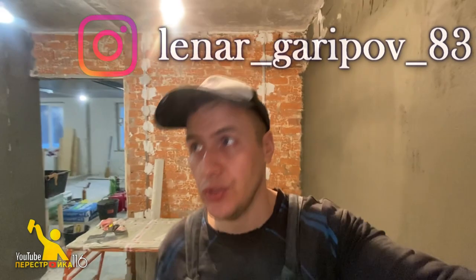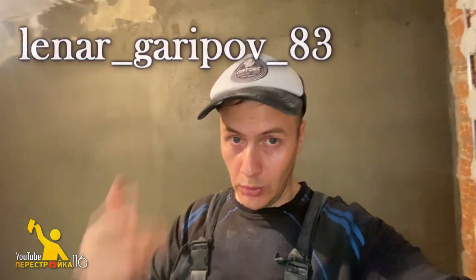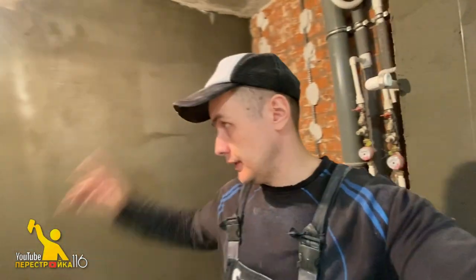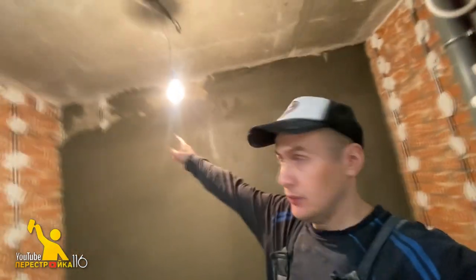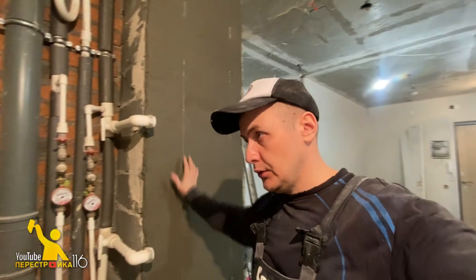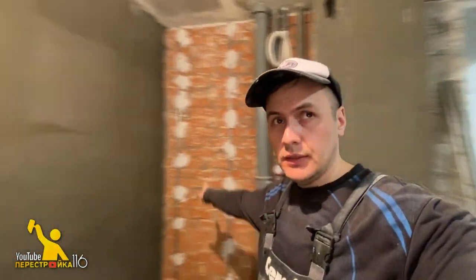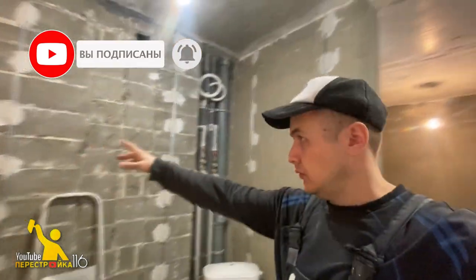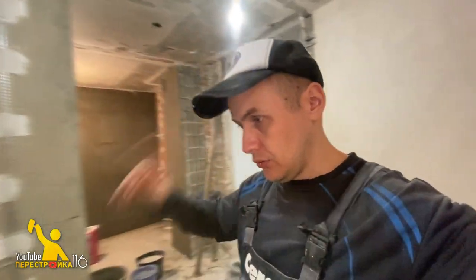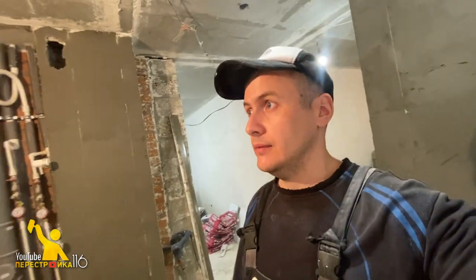Завершаем сегодняшний день. Штукатурка закончилась — мы использовали 16 мешков цементной штукатурки. Закидали частично, остался кусочек наверху. Закидали эту стену и вот эту стеночку. Осталось здесь. Также установил маяки по этому санузлу — вот здесь 4 штуки. И завтра будем заниматься оштукатуриванием этих поверхностей. Больше никаких изменений.